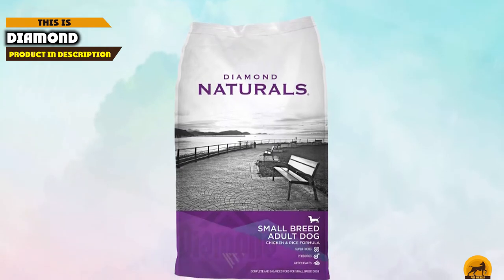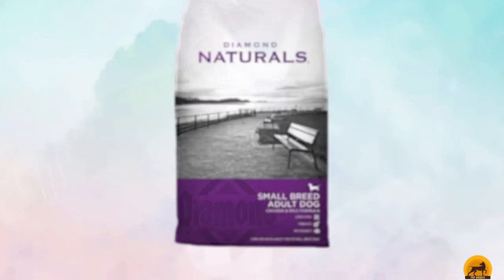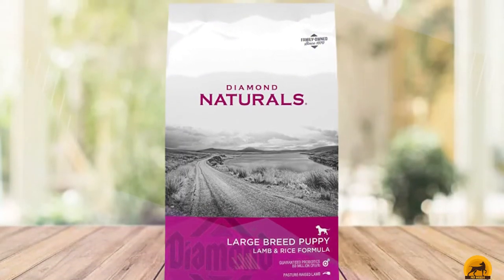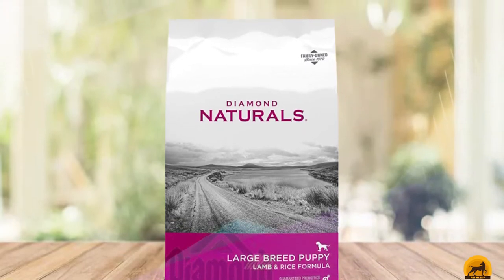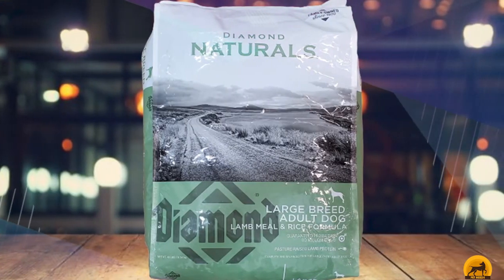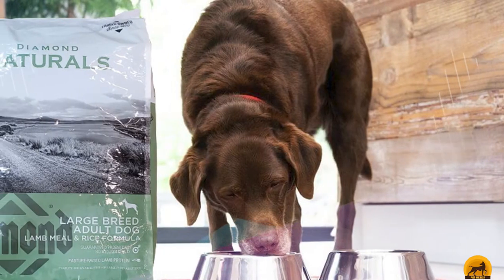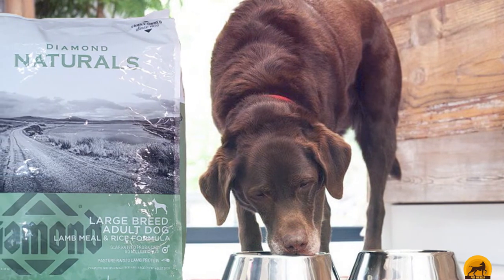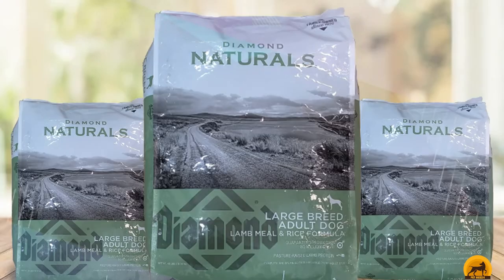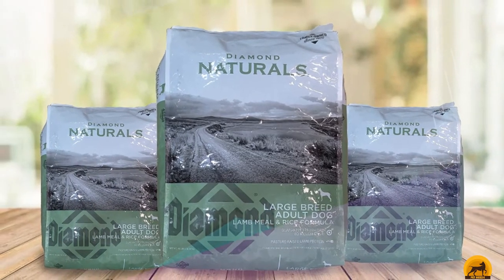Next at number four, we have Diamond Naturals Large Breed. When you want to start your puppy on the right track nutritionally, you'll want to look at Diamond Naturals. Made by a family-owned company in the U.S., this particular recipe is designed explicitly for large breed puppies. Not only does it offer your pup 27% crude protein with the addition of lamb, but it's enhanced with probiotics and prebiotics to improve digestion, along with superfoods. This food is stuffed with omega fatty acids, vitamins, minerals, and antioxidants to ensure that your Rottweiler looks and feels its best.